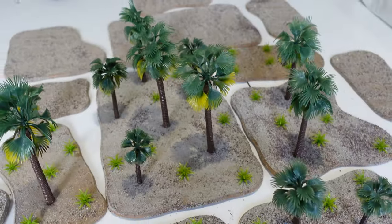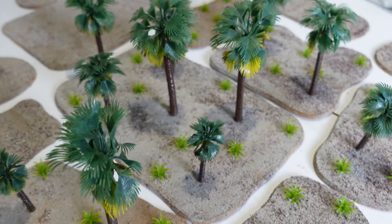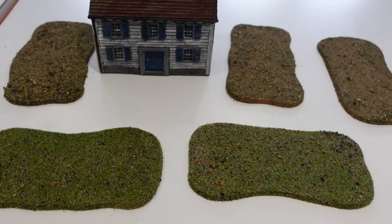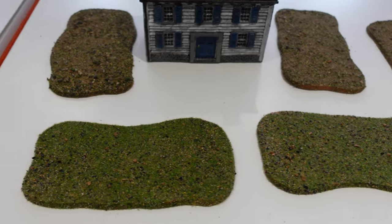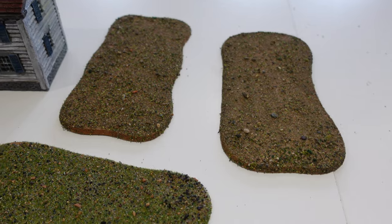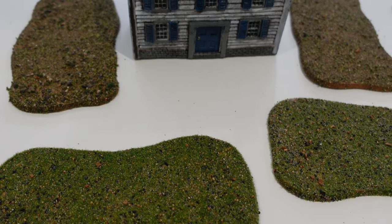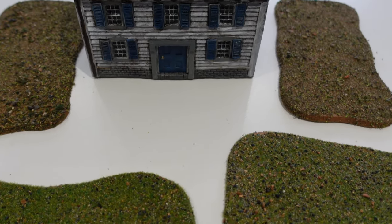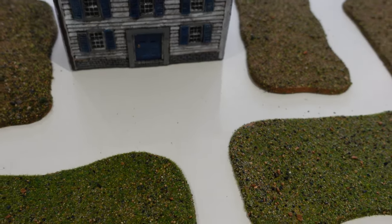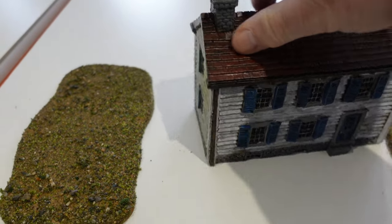Simple terrain, simple to use, and simple to store hopefully — ready for the next desert game. I also have a few more bits of MDF which I've turned into rough-ground areas useful in other games. I'd originally thought to make some into hills, but they're just not thick enough to show up, so rough ground they'll be.